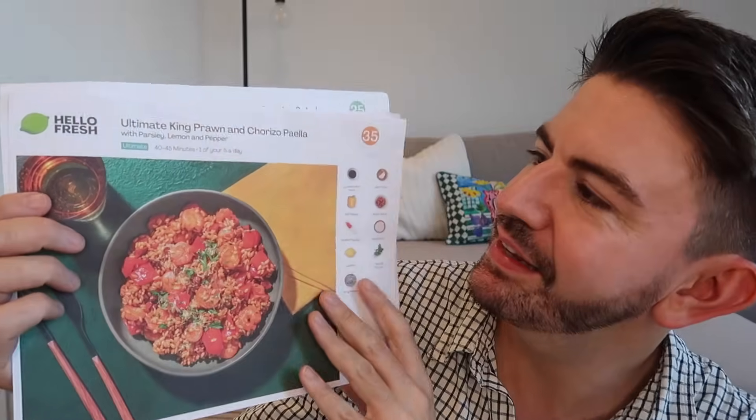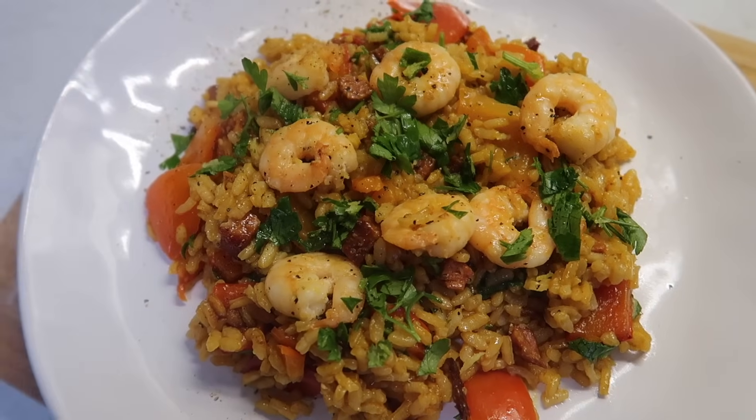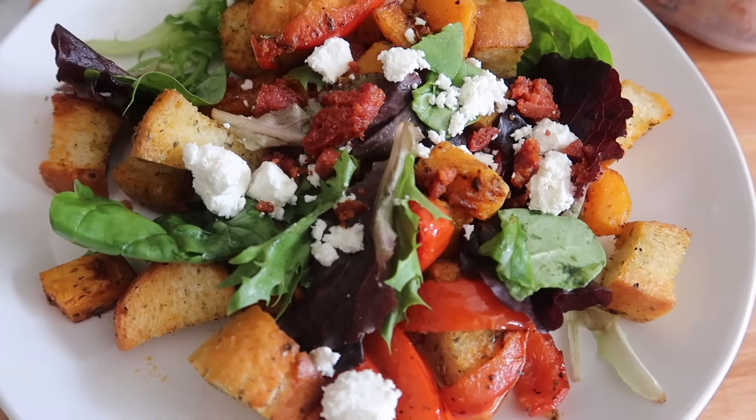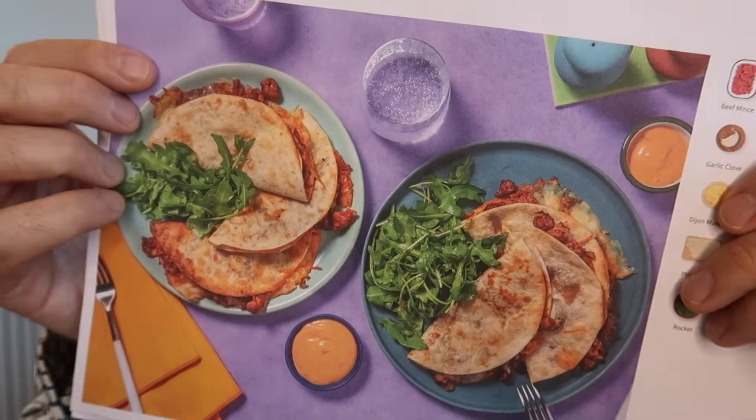This week I really enjoyed the Ultimate King Prawn and Chorizo Paella — that was so delicious. I've been going for a box for three people with leftovers in mind to take with me or have for lunches. I also had the warm butternut squash and chorizo salad, which I took on the train when I went away filming — so much more cost effective than buying expensive food at the station. Tonight I'm going to make the cheeseburger quesadillas, which look absolutely delicious — perfect for a relaxed movie night.